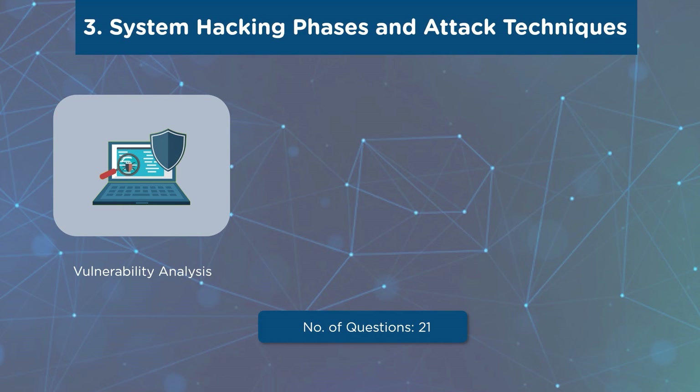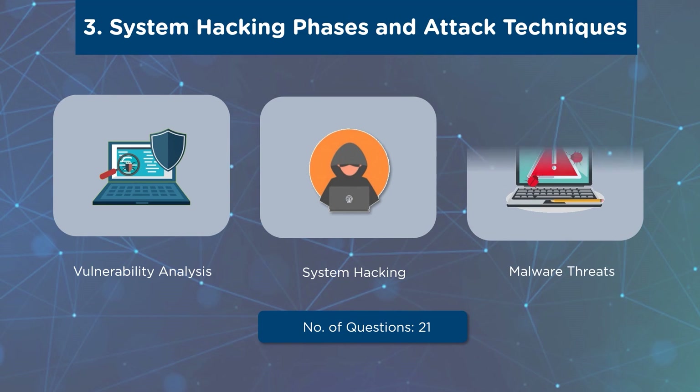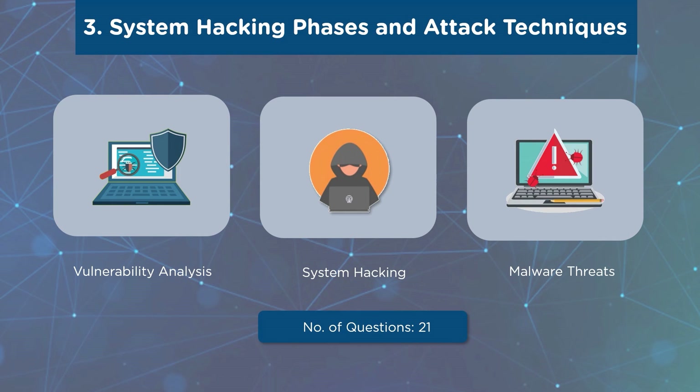Our third domain is System Hacking Phases and Attack Techniques. The first subdomain is Vulnerability Analysis, covering Vulnerability Assessment, Vulnerability Classification, Vulnerability Assessment Solutions and Tools, and Various Vulnerability Assessment Reports. The next subdomain is System Hacking, covering Gaining Access, Cracking Passwords, Vulnerability Exploitation, Escalating Privileges, and Maintaining Access. Finally, we have Malware Threats, incorporating APT Concepts, Trojan Concepts, Virus and Worm Concepts, and Malware Analysis. A total of 21 questions will be asked — 9 from Vulnerability Analysis, 6 from System Hacking, and 6 from Malware Threats — with a weightage of 17%.